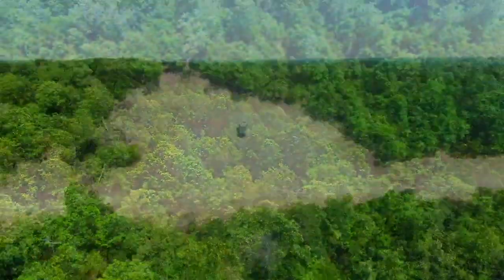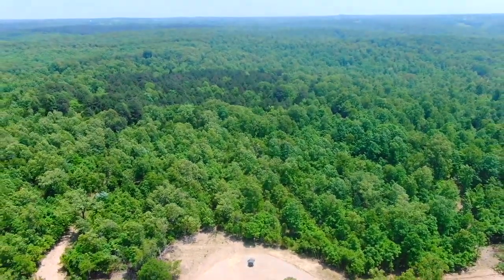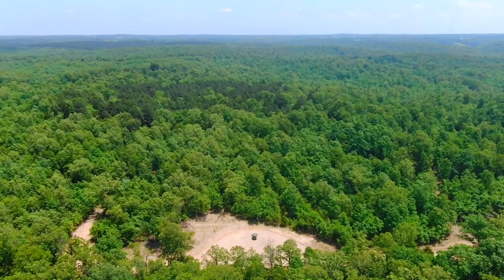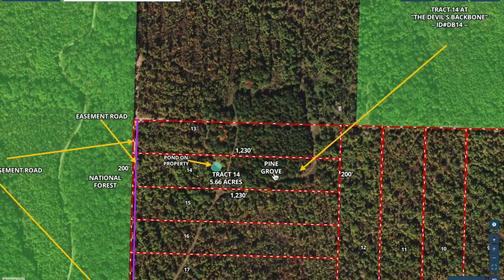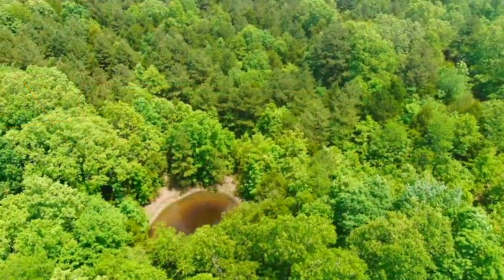Looking easterly over the property — this directly borders the Mark Twain National Forest. We've cut to an aerial view, still looking easterly, and we're actually over the National Forest. We're in Howell County, Missouri, looking east at the property. The truck and the Jeep are parked at the west side on the easement road. Track 14 gives you a quick look at it. The shaded green areas are the National Forest — this border is like 50,000 acres of National Forest.